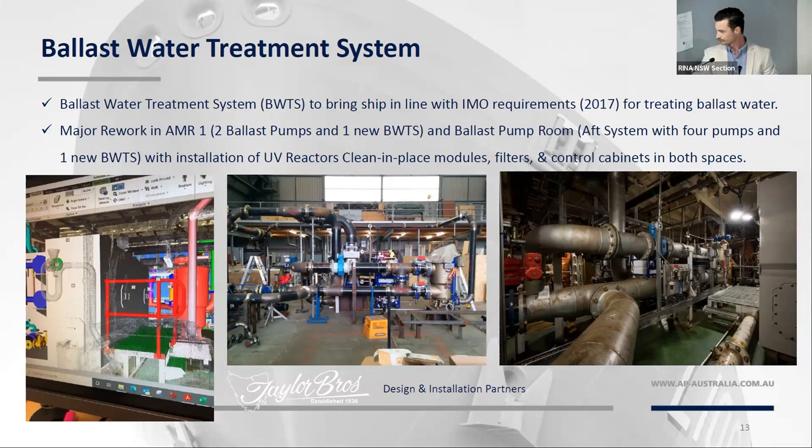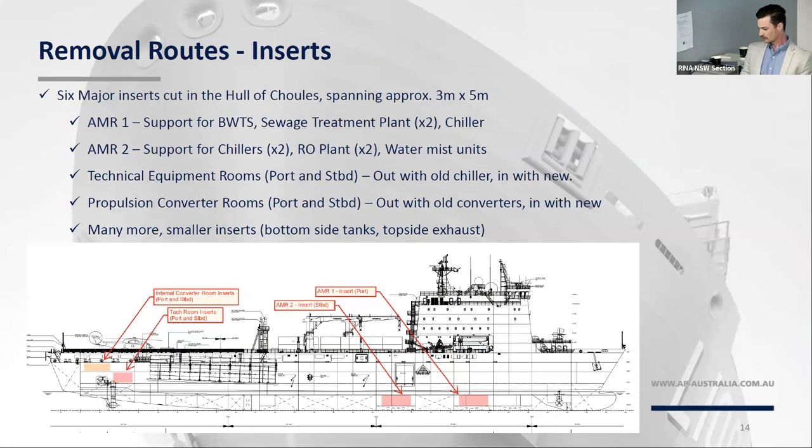The removal routes — not actually an official task in the period, but obviously we had to cut some holes to get gear out and get gear in. We had six major inserts cut in the ship, about five by three metres in size. AMR1 up forward to support the ballast water treatment, sewage treatment plants, and a chiller. AMR2 to support two chillers, two RO plants, and a few water mist units for the new firefighting capability. The technical equipment rooms, both port and starboard — out with the old chiller, in with the new. Then the converter rooms with internal inserts, and many more inserts up and down the ship to support tank work, dry exhaust, and other jobs.